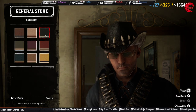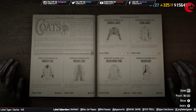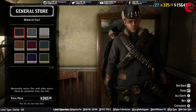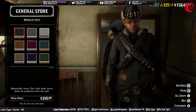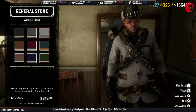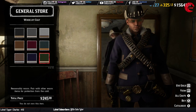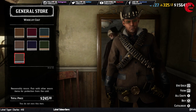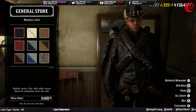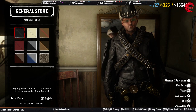We have three different coats for this week. The first one is $245 and has ten different colors. After that we have another coat for $149, and then we have the Marshall coat which is also $149.